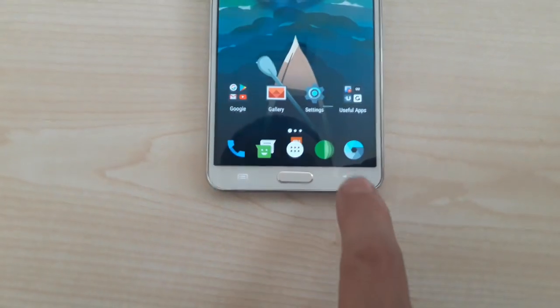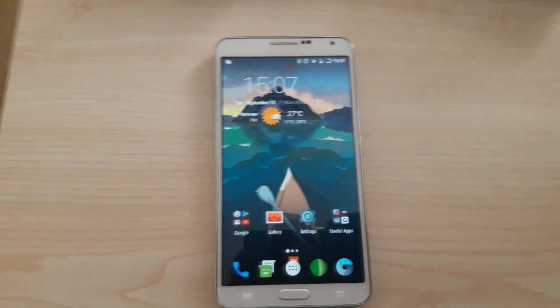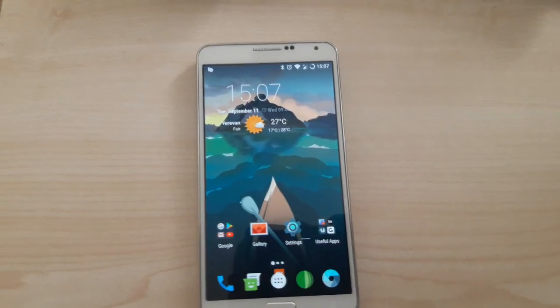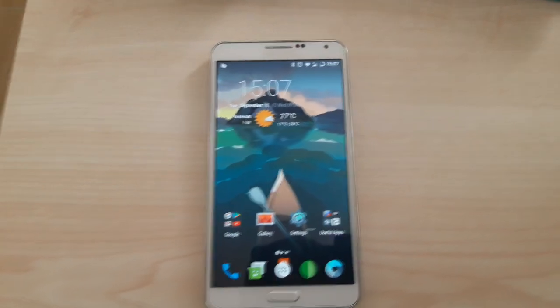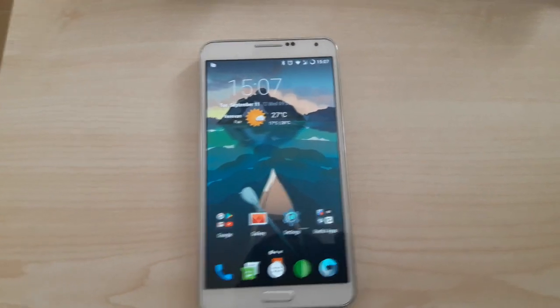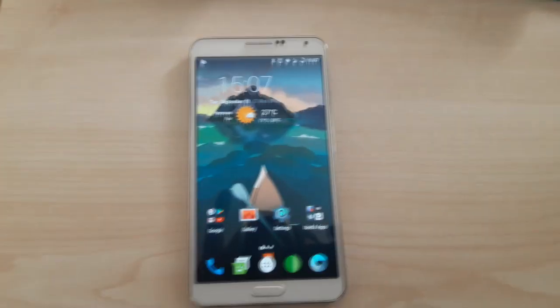This is the quick review of Lineage OS running on the Galaxy Note 3 SM900 — the international version. Please like, subscribe, and share if you find my video useful. Thanks for watching and see you soon.